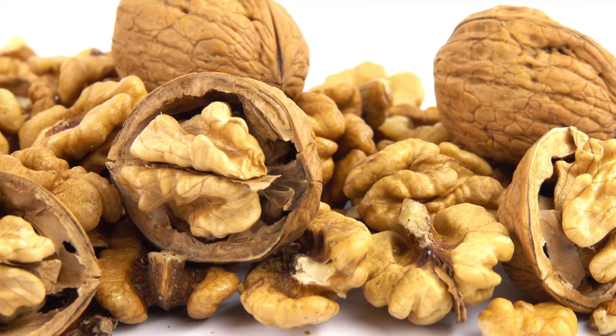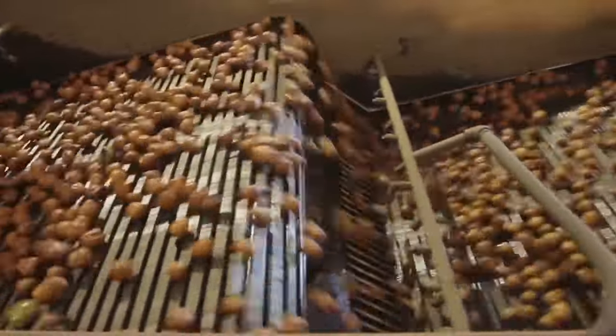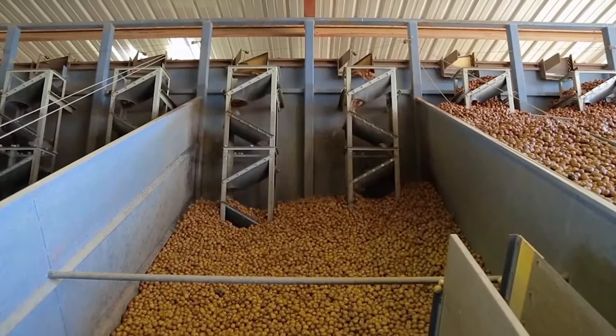Hello, friends. Today, we are about to explore the mesmerizing world of walnut processing in factories. Let's roll.